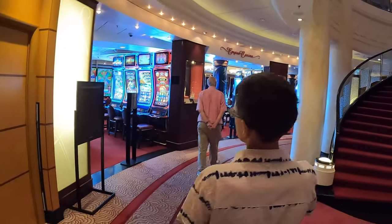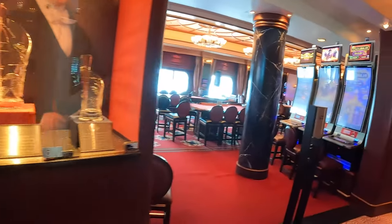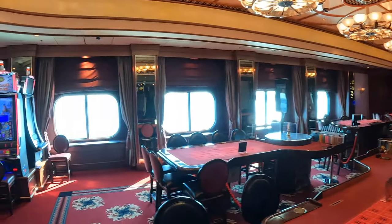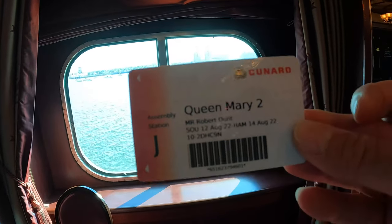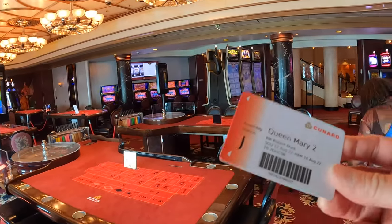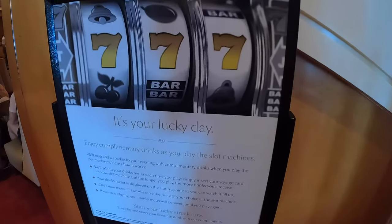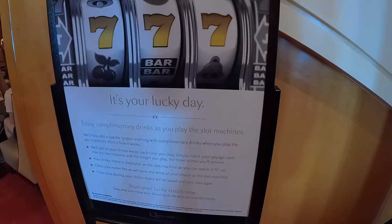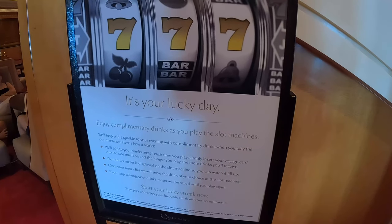Oh, here's the Empire Casino! Slot machines. The casino appears to be kind of shut at the moment. It's quite funny — everything in the ship is done via this card. Everything you buy, everything you do is done on this card. Before you leave you've already put your credit card details onto it, so if you buy anything it just goes straight onto your credit card. You can use this card in the slot machines — you literally wouldn't know how much you'd lost. If you play the slot machines you get complimentary drinks as you play — maximum of two drinks. You can watch your drinks meter fill up on the slot machine.